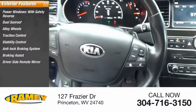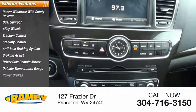Additional features include braking assist, driver's side remote mirror, outside temperature gauge, and power brakes.